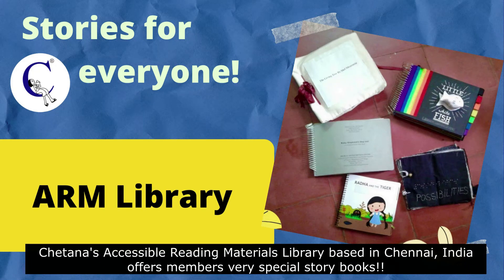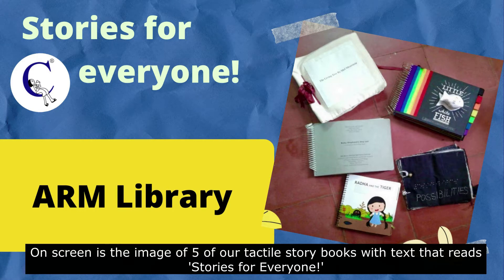Chetana's Accessible Reading Materials Library, based in Chennai, offers members very special storybooks. On screen is the image of five of our tactile storybooks with text that reads, Stories for Everyone.